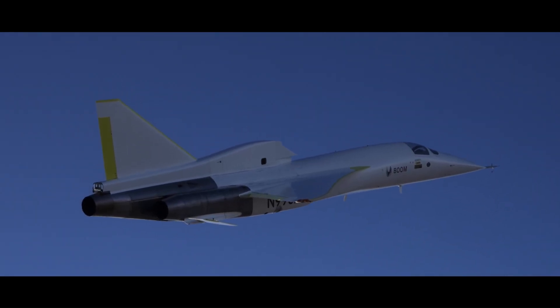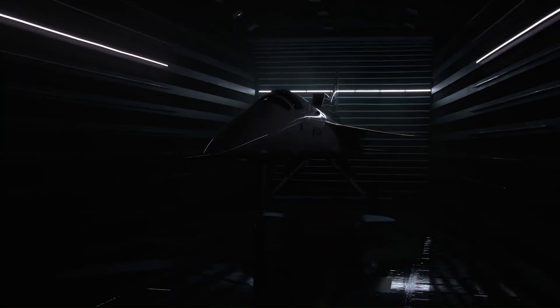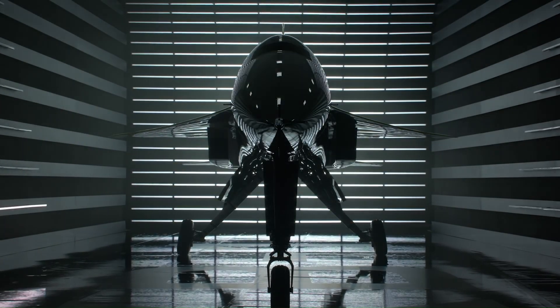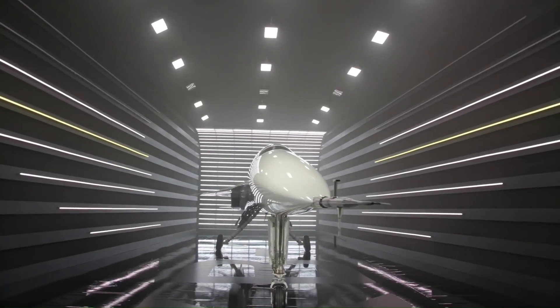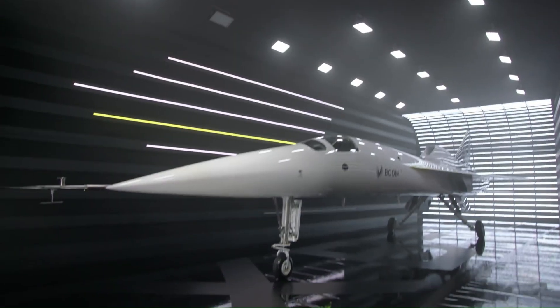The XB-1's primary purpose is to serve as a testbed for the larger Overture Supersonic Transport airliner, which is expected to carry between 64 and 80 passengers. Currently, the aircraft is undergoing rigorous flight testing, preparing for its highly anticipated first supersonic flight scheduled for later in January 2025.